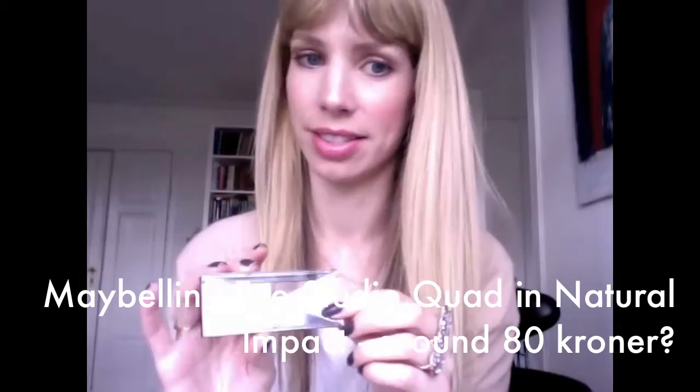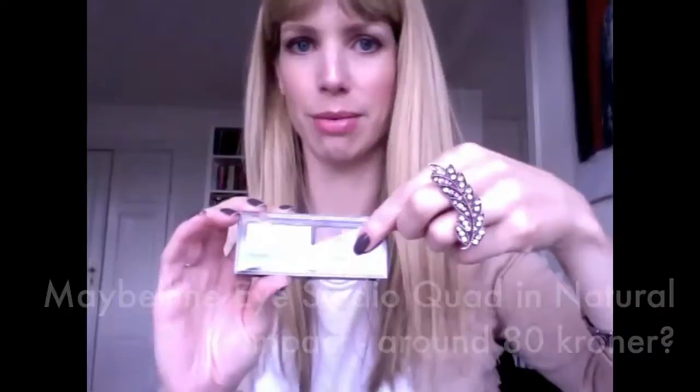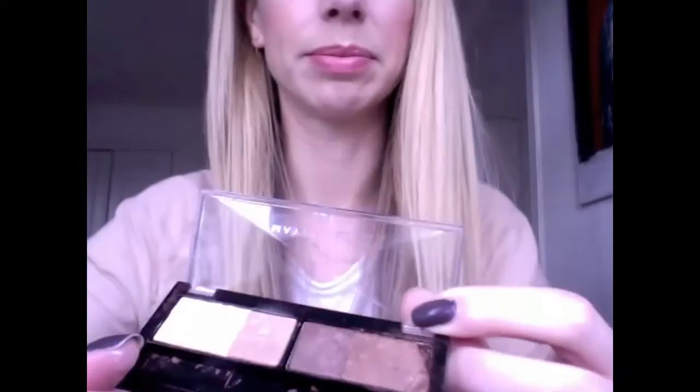Next palette: Maybelline Eye Studio. I just broke it — I dropped it and two pans popped out and I put them back in reversed order, so don't mind that. It's a nice little kit. I'm mixing shades one and two. There's a highlight, an all-over lid color, a crease color, and a deeper outer V or liner color.